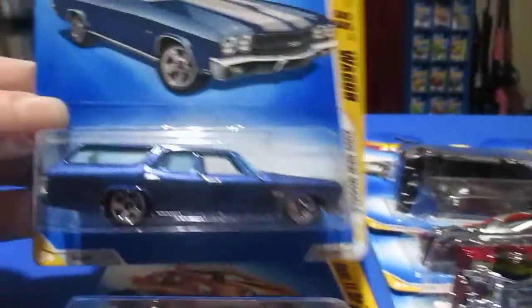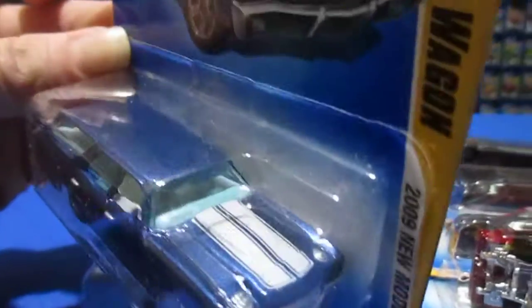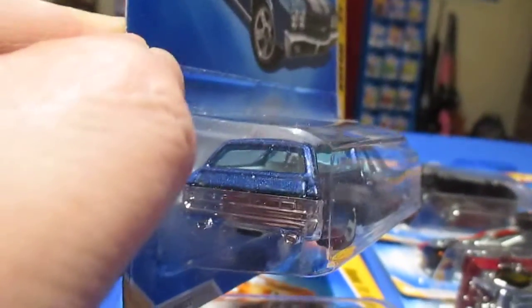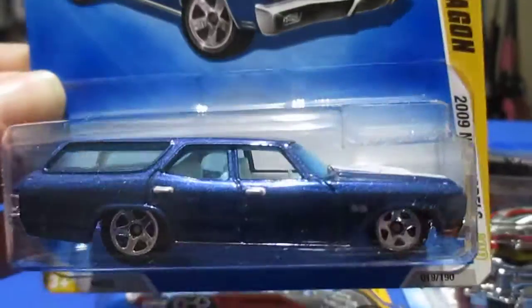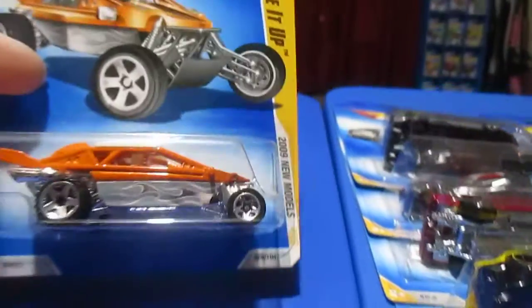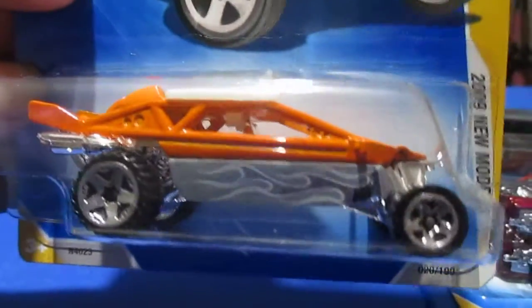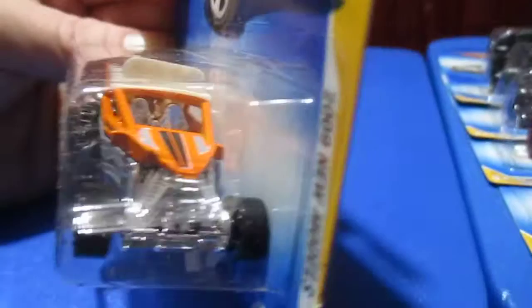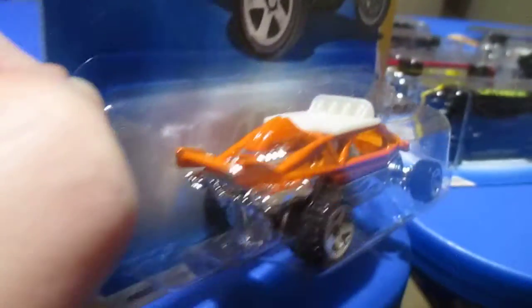Number nineteen is the '70 Chevelle SS Wagon. I don't think they actually made Super Sport wagons — I don't remember that ever being the case — but Hot Wheels made one. Number twenty is Dune It Up, a pretty cool old dune buggy. It's got flames on the chrome and a little bit of graphics on the hood. A little rear-engine dune buggy.